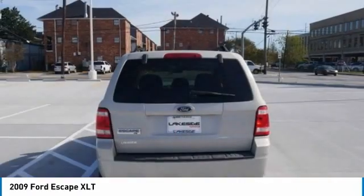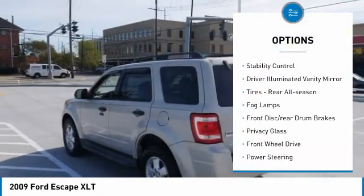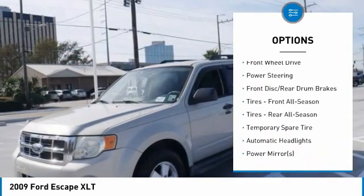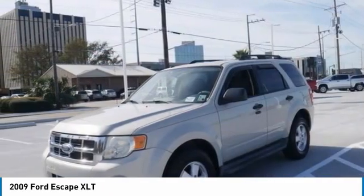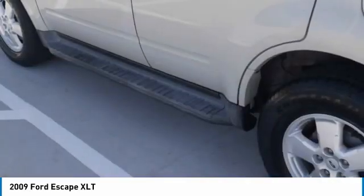Here are some of this vehicle's great options: tire pressure monitor, aluminum wheels, traction control, stability control, driver illuminated vanity mirror, tires rear all season, fog lamps, front disc rear drum brakes, privacy glass, FWD.